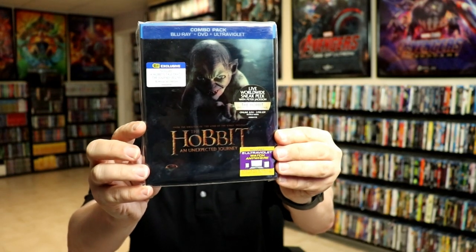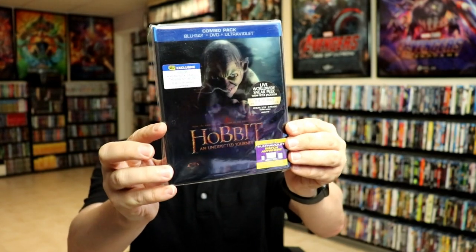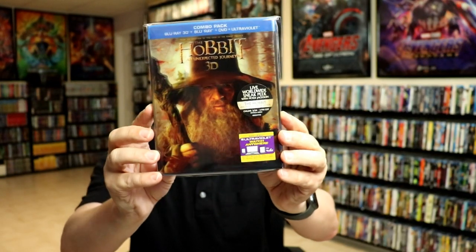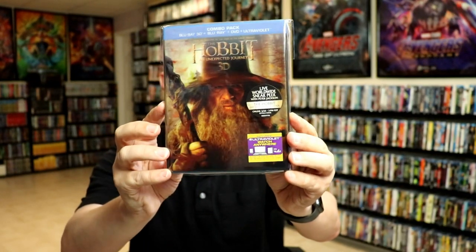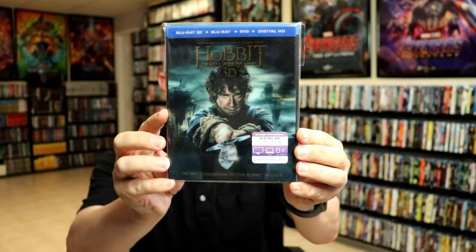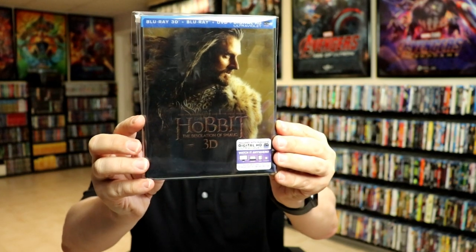The Hobbit: An Unexpected Journey — I like this one — The Hobbit: An Unexpected Journey 3D, The Battle of the Five Armies 3D, and The Desolation of Smaug 3D.